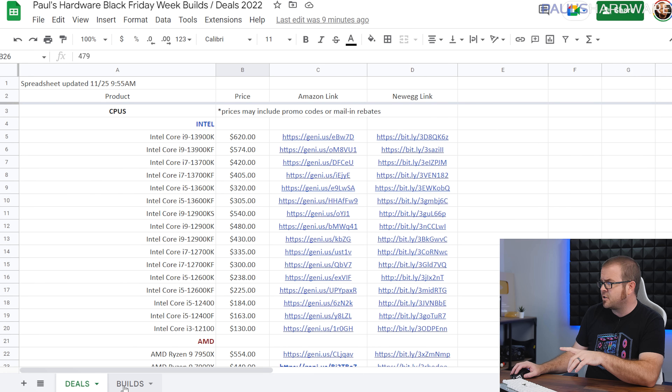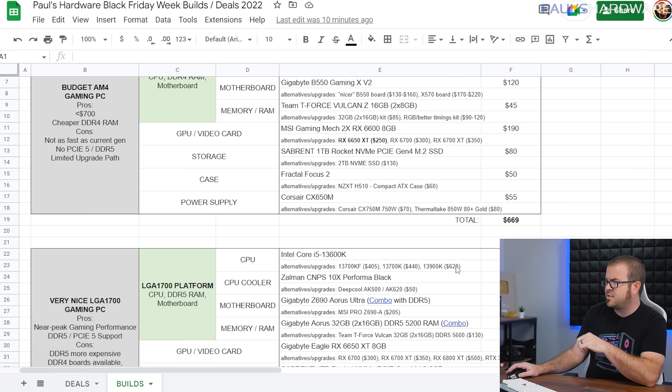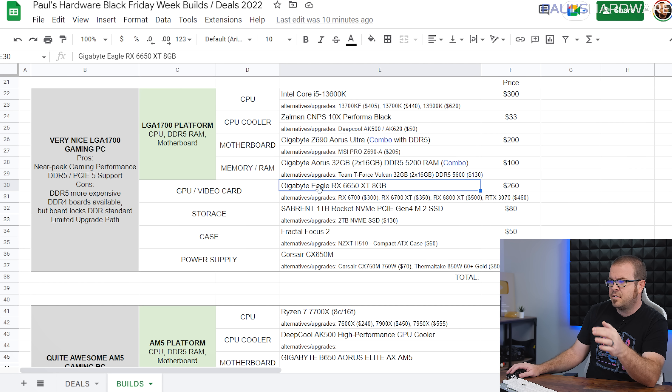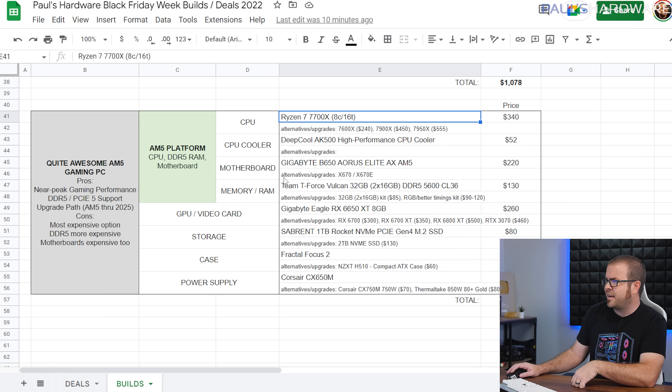If you're considering building a system right now, check out the builds tab at the bottom. There's a budget AM4 build around $660 to $700, an LGA 1700 build with the 13600K — you could upgrade to a different 13th gen or go with a cheaper 12th gen CPU — and an AM5 build with a 7700X. These two more expensive builds use 6650 XTs, but I highly recommend checking the alternatives because a 13600K would be much better paired with an RX 6700 or better. A GPU upgrade down the line is always an easy thing to do.